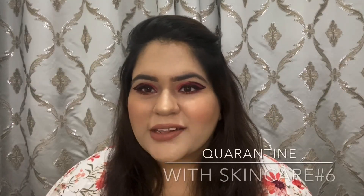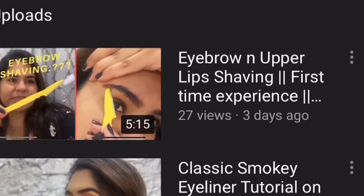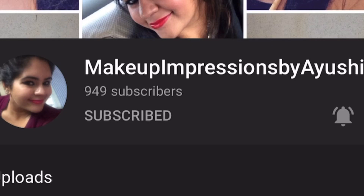Hi guys, welcome back to my channel and welcome back to day six of skincare with quarantine. Most of us have got so much free time in this quarantine to take care of our skin and I am also doing that. Today I will be sharing my morning skincare routine. Please keep on watching, and don't forget to like, share, subscribe, and click the notification bell for regular updates.